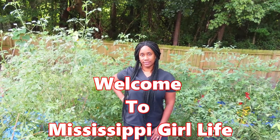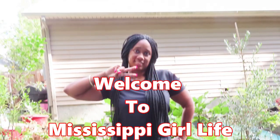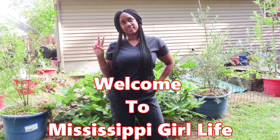Hey honey buns, welcome back to my channel, Mississippi Girl Life. I am Tameka, just a country Mississippi girl, born and raised, but now living in North Carolina. I am a wife and a mom of three. My channel is aimed to inspire and motivate you.